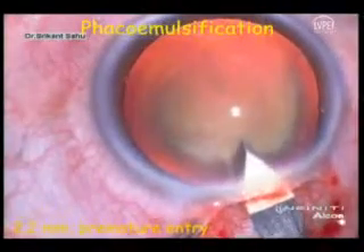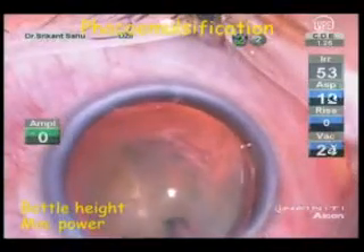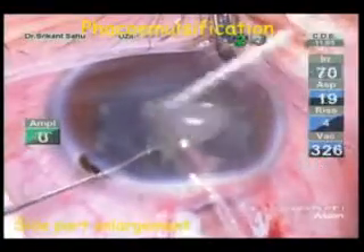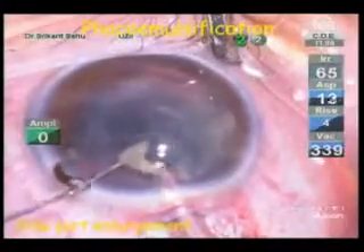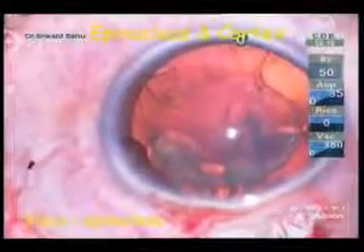Even though we anticipated premature entry and were cautious, we couldn't prevent it. We made a 2.2 mm entry. During phacoemulsification, bottle height was reduced and minimal possible power was used to complete the phacoemulsification in the bag. But in the process, there was progressive enlargement of the left-hand side port and iris was seen prolapsing through it. To avoid undue stress on the zonules, visco expression was used to remove the epinucleus through the main wound rather than using the phaco probe.